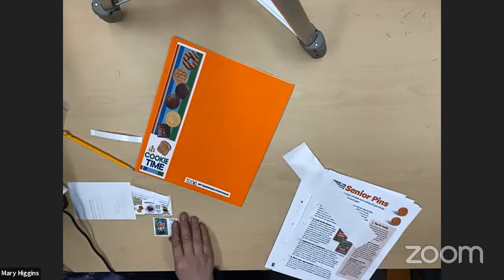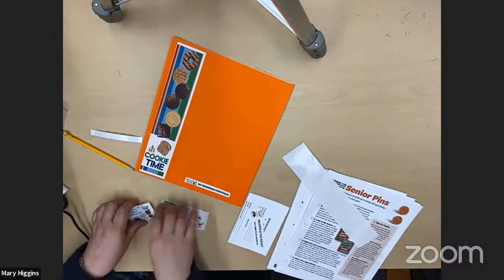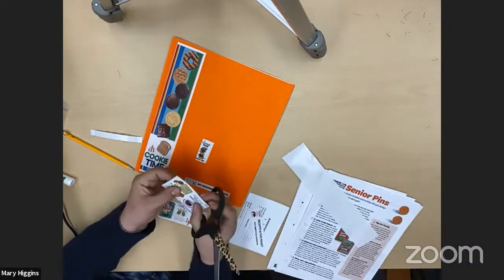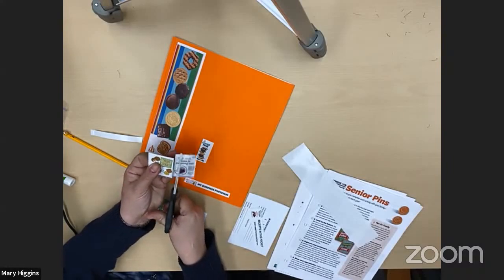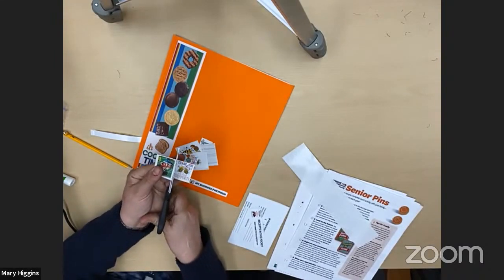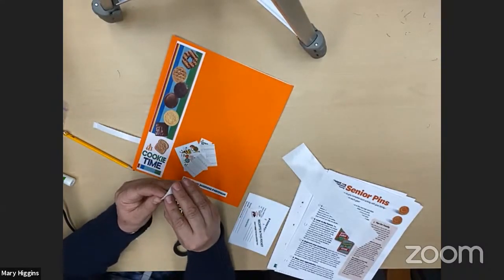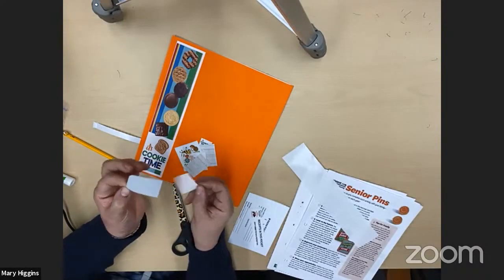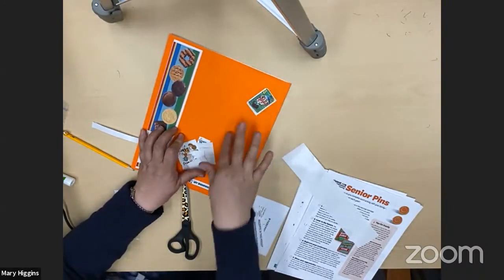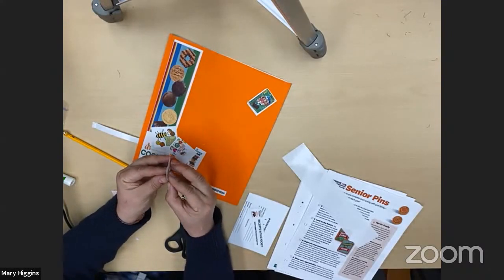We also have all kinds of extra stickers — just take your scissors and cut them apart. These are extra fun stickers to decorate your portfolio with. You could put them on the front, the back, anywhere you want. Homemade stickers are sometimes a little hard to open, but just keep at it. I like Thin Mints, so I'm going to put my Thin Mints sticker right up there. Take all of these and put them all over your portfolio however you want.